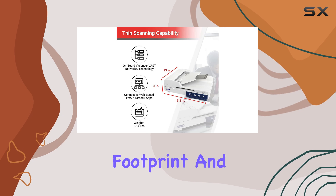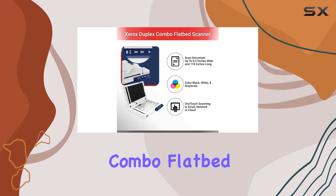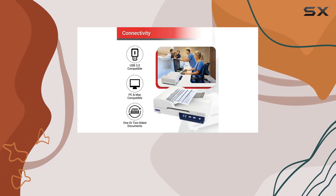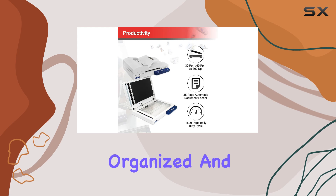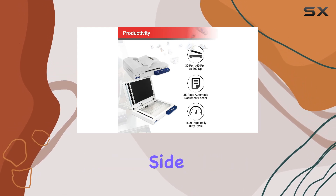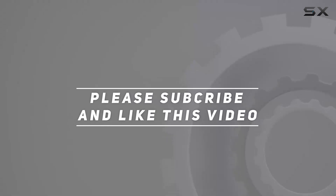With its compact footprint and user-friendly design, the Xerox XD Combo Duplex Flatbed Document Scanner is the ultimate solution for efficient document management. Say hello to a more organized and productive workflow with this powerhouse scanner by your side. Check out the video description for an updated price, and thank you for watching.